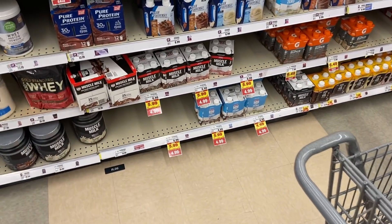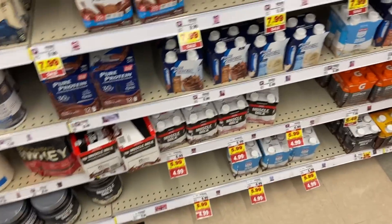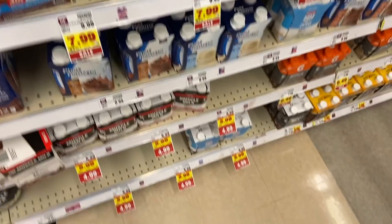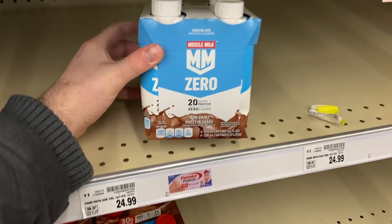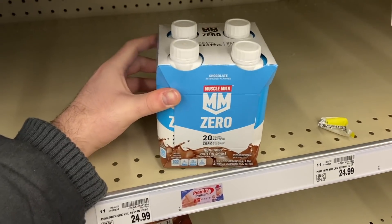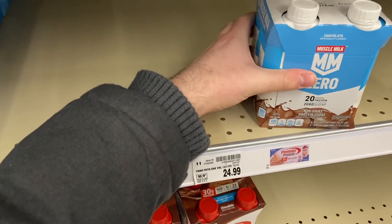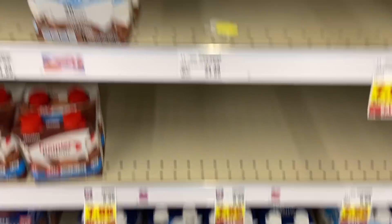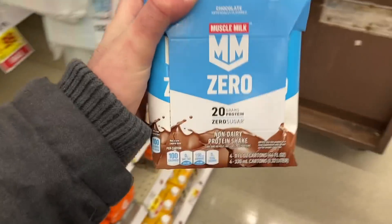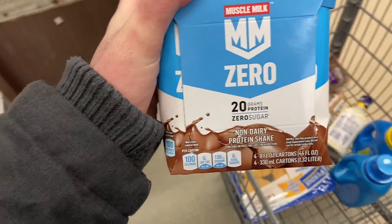Kroger's been out of a couple of the deals I was going to do, but thankfully they have this one. The Muscle Milk Zero shakes are mega sale at $4.99. I have a rebate on Ibotta for $2.50 back, and a rebate on Kroger Cashback for $3.49 back. So you're actually getting $6 back on a $4.99 product, making this free plus a $1 money maker.